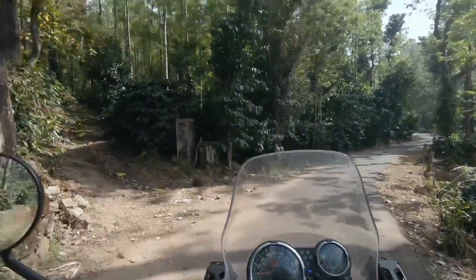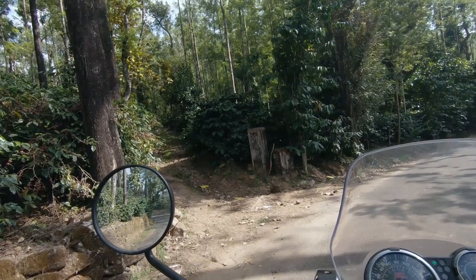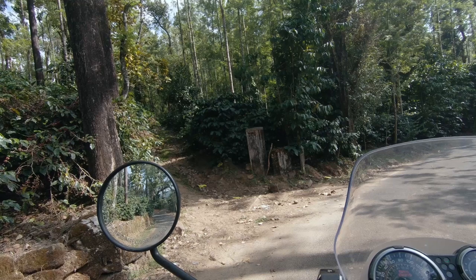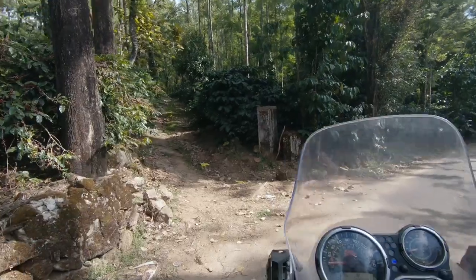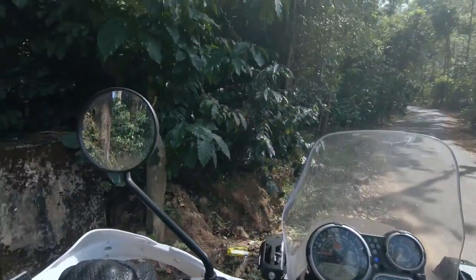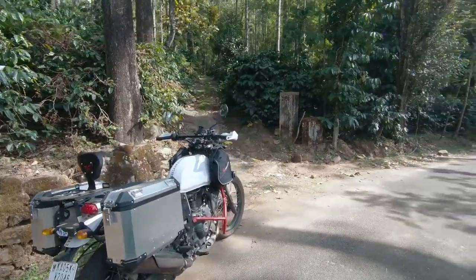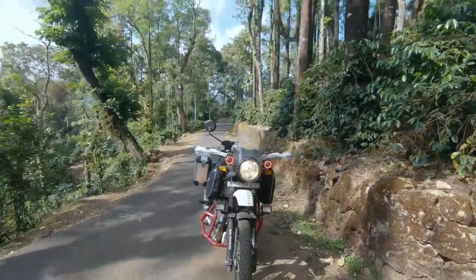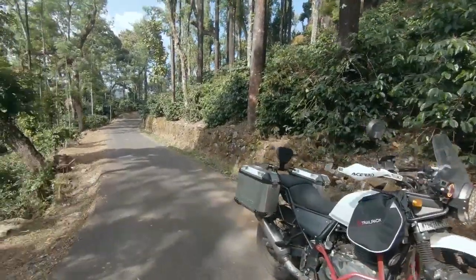So this is the trail I'm talking about. It looks pretty dangerous. The GoPro may not fully capture it, but it is pretty steep, the slope is hard, and the rocks are very bad. It doesn't look so difficult in this video but believe me, it is very difficult. This is my 2019 BS4 Royal Enfield Himalayan. I have done around 1,300 kilometers on this bike so far.